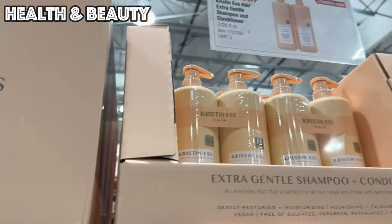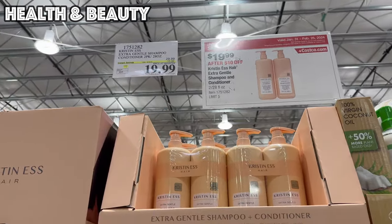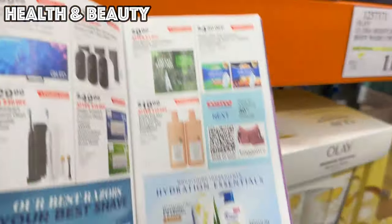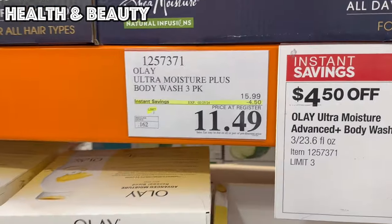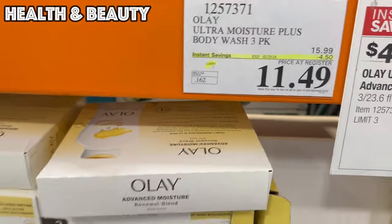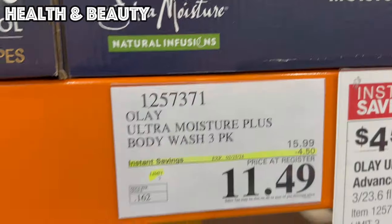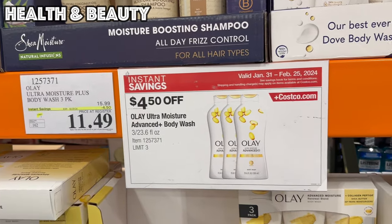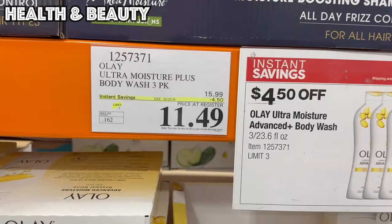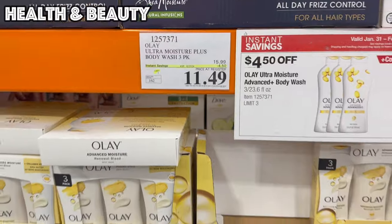We've also got the Kristen S Extra Gentle Shampoo and Conditioner, $10 off, bringing it to $19.99. And then we have the Olay Ultra Moisture Plush Body Wash — a three-pack of 23.6-ounce bottles, $4.50 off, bringing it to $11.49. At Target, one bottle of this is $6.99, so essentially you're getting a whole extra bottle for free.